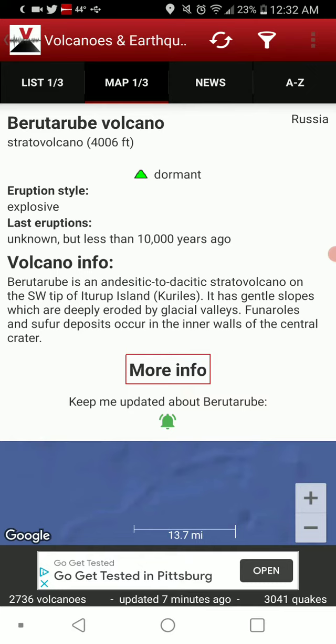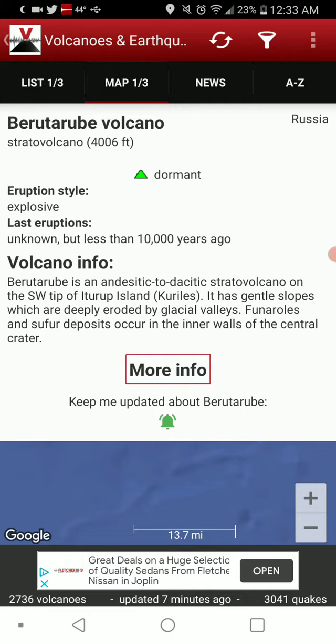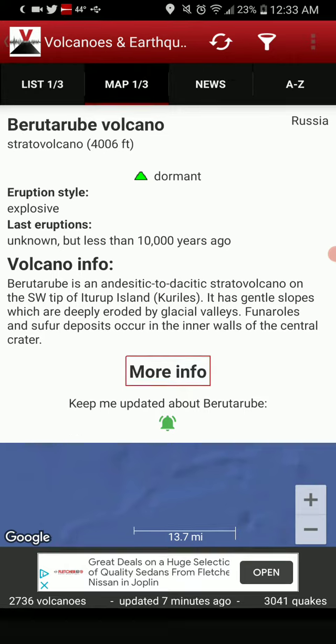Berutarube is an andesitic to acidic strato volcano on the southwest tip of Iturup Island in the Kurils. It has gentle slopes which are deeply eroded by glacial valleys. Fumaroles and sulfur deposits occur in the inner walls of the central crater.